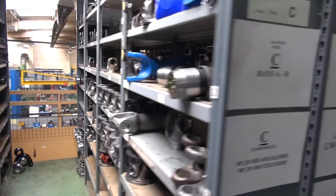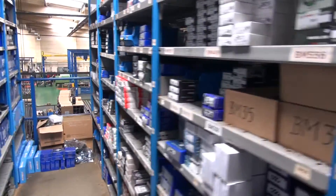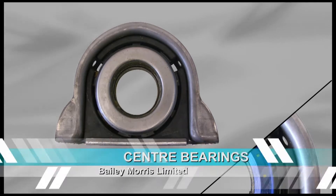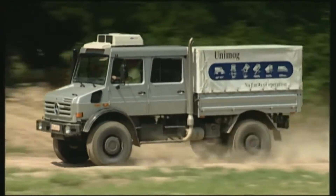Over the last 10 years we have strongly developed our parts distribution portfolio. Our two million pound all-brands stock inventory comprises a vast range of universal joints, center support bearings and high quality parts for most commercial and off-highway vehicles operating in the UK and Europe.